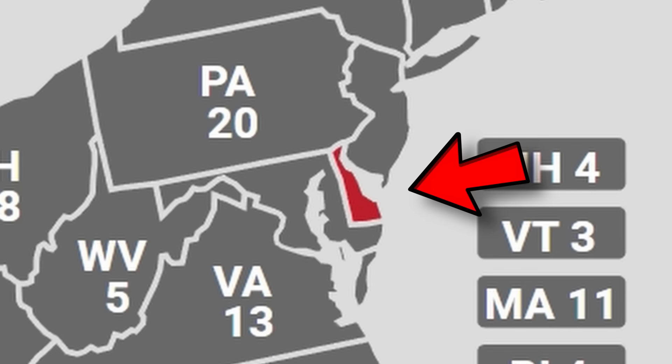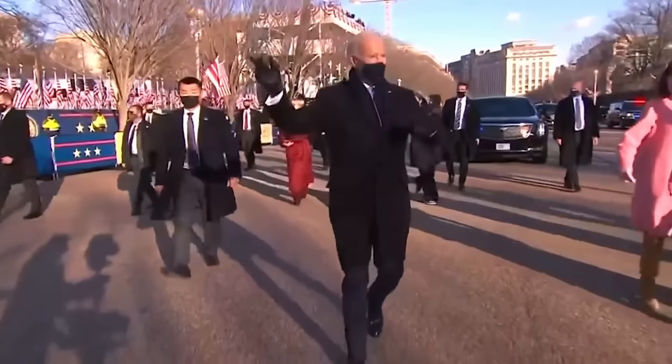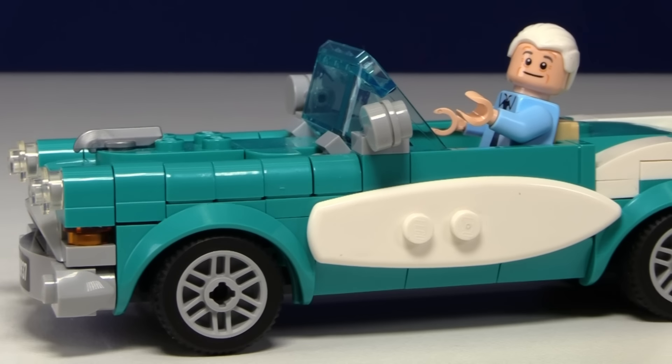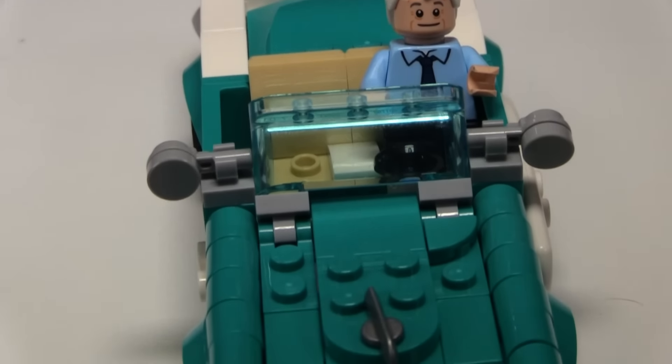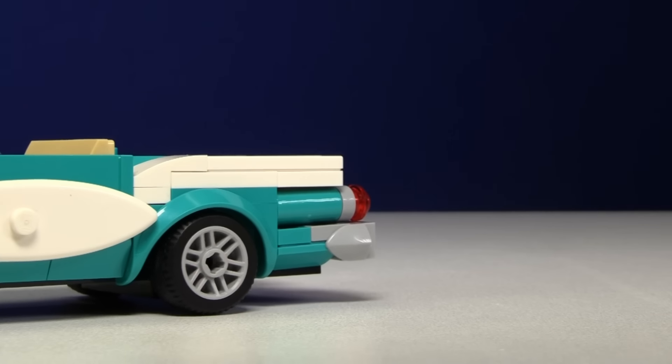First up, we have the first state, which is Delaware — or as I like to call it, Smell-A-Ware — and it's actually where the 46th president, Joe Biden, happens to live. I built him as a little minifigure using Jim's torso from The Office, then put him in a classic car set. All I had to do was give him a little bike and send him on his way. Hope there are no accidents.